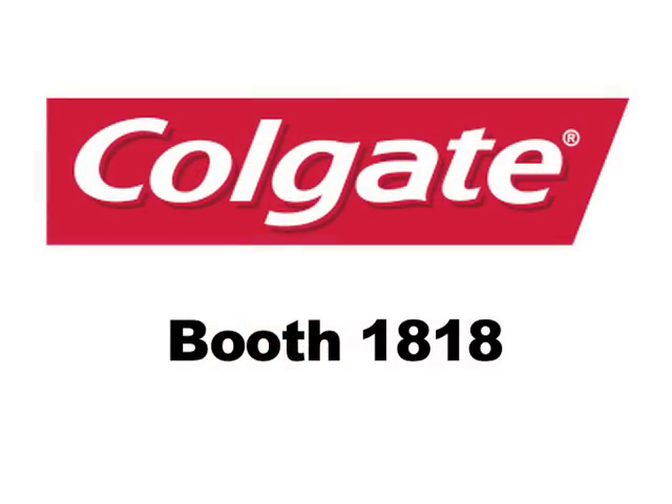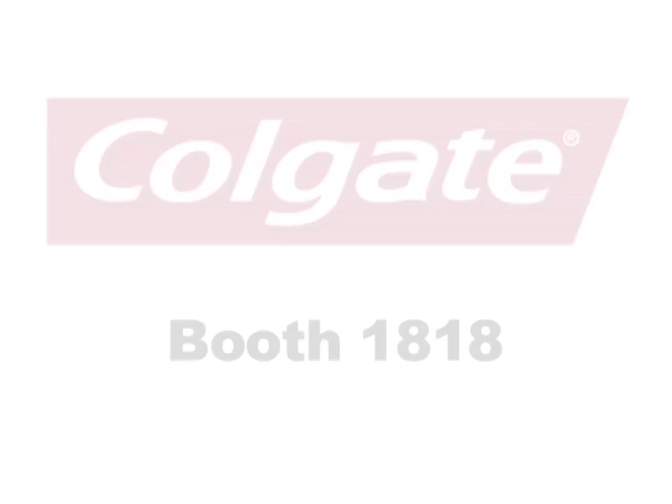Colgate has a special program going on for hygienists. We developed a program that we launched last year at the Chicago Midwinter Meeting called the Colgate Oral Health Advisory Program — or, for short, COHA. What the COHA program does is it really allows the hygienist to have educational material that she can provide to her patients, as well as continuing educational programs that are available to her and samples that she can provide to her patients.